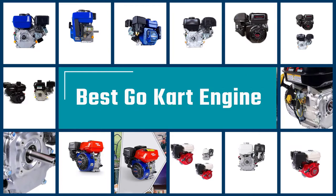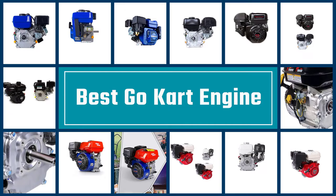The engine is often considered the heart of a go-kart — it's arguably the most essential component. Keep watching for the best go-kart engine you can buy right now.